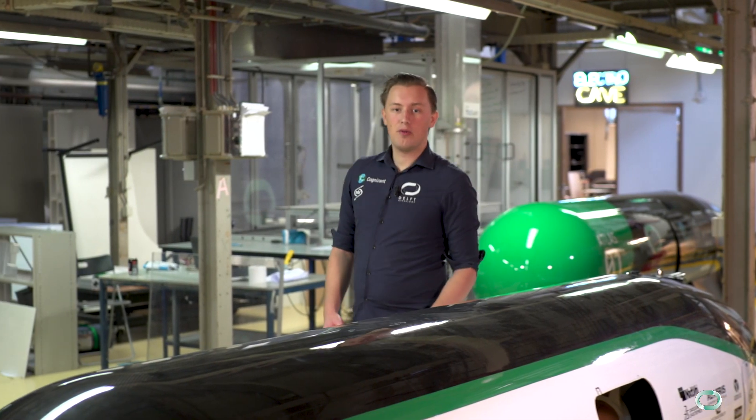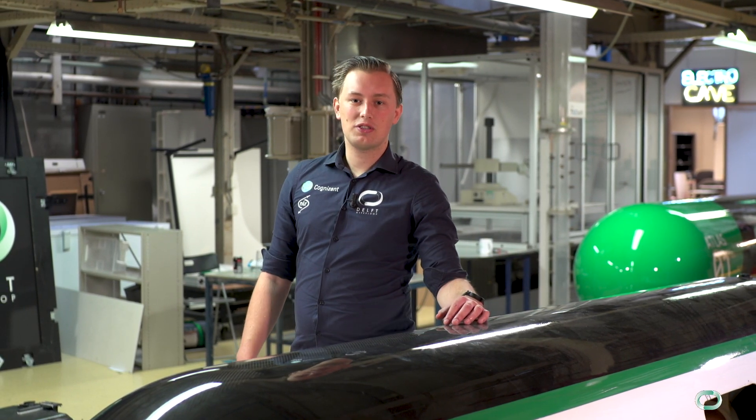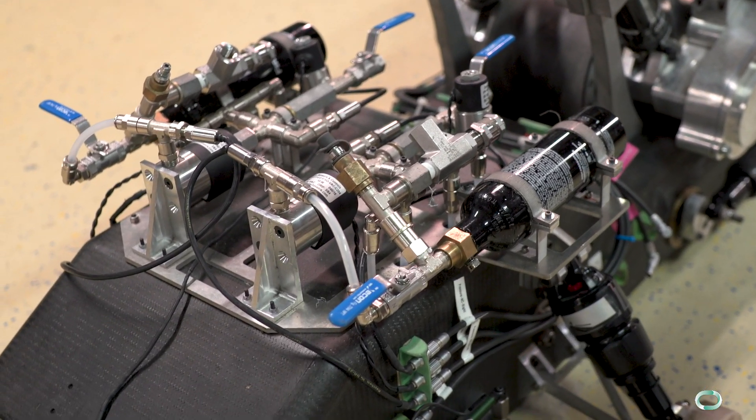Or we could think of having an external propulsion force in the form of a linear induction motor. As you can see, there are many different building blocks from which you can create a Hyperloop vehicle. By picking the right elements we can create a new transport solution that's not only faster than all others but also more efficient.